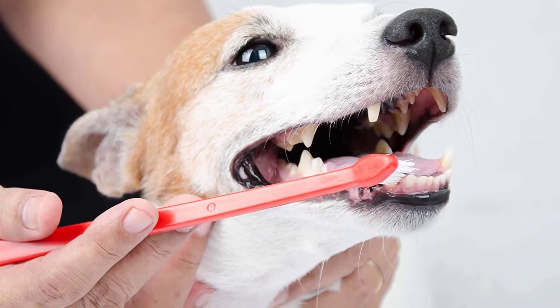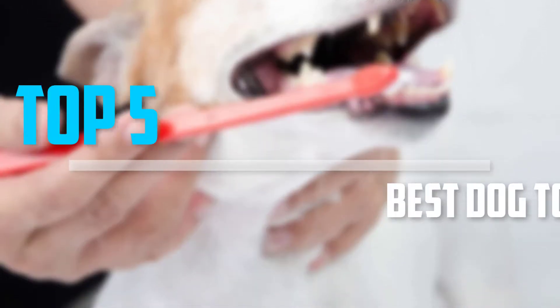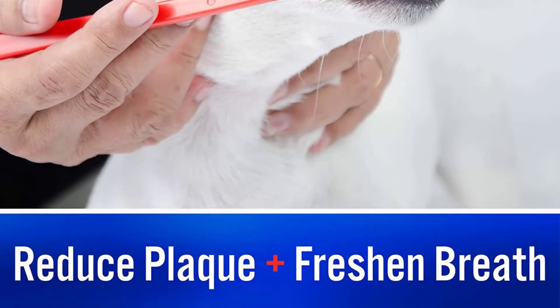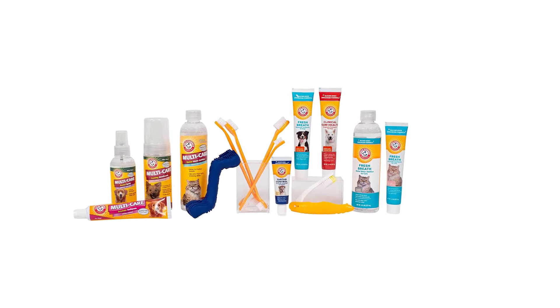Are you looking for the best dog toothpastes in your budget? In today's video we break down the top 5 best dog toothpastes that are available on the market. I made this list based on my personal opinion and I try to list them based on their price, quality, durability, and more.